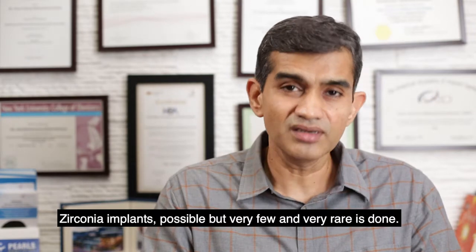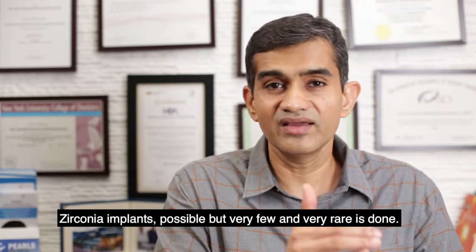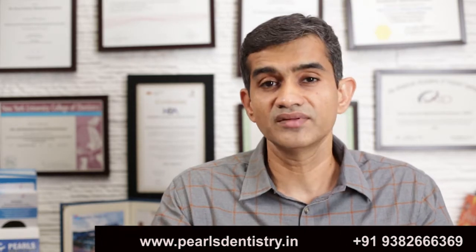So zirconia implants are possible, but very few are done and they remain quite rare. Thank you. This is Dr. Arun signing off from Pearls Dentistry. Until next time, thank you and bye bye.